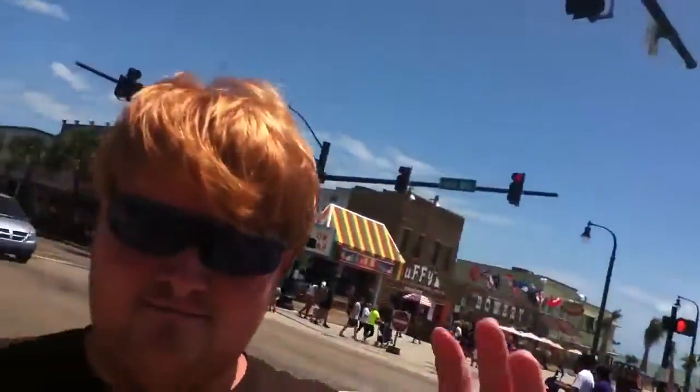Anywho, to be honest, you should try it out at least once whenever you're down here. It's definitely something you should check out if you want to see what the beach really looks like.